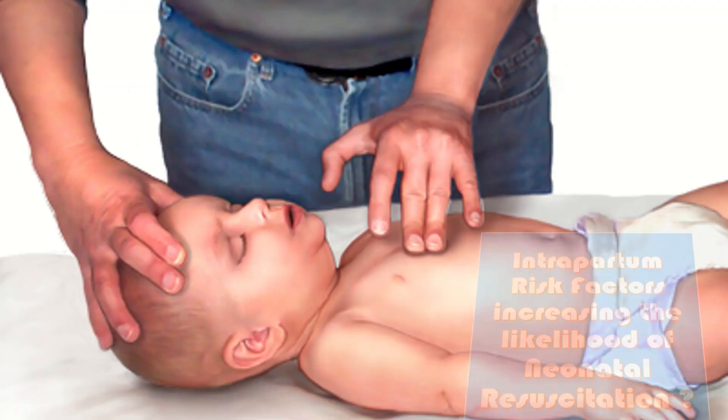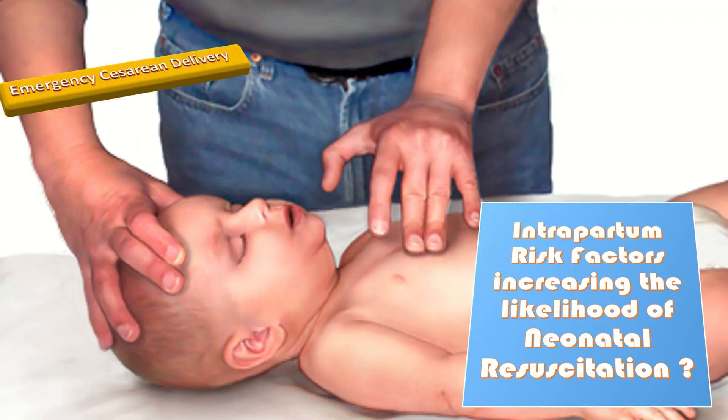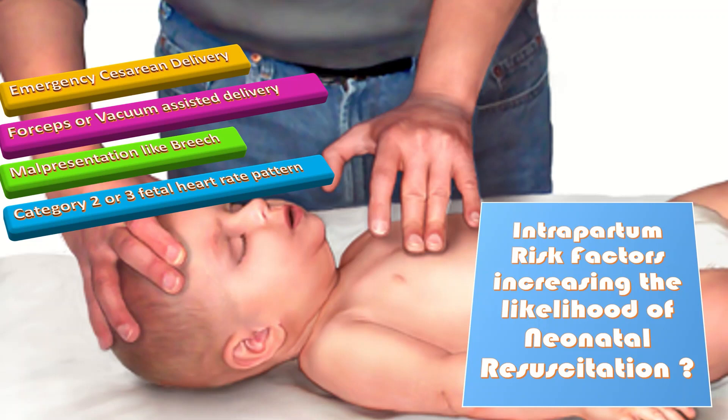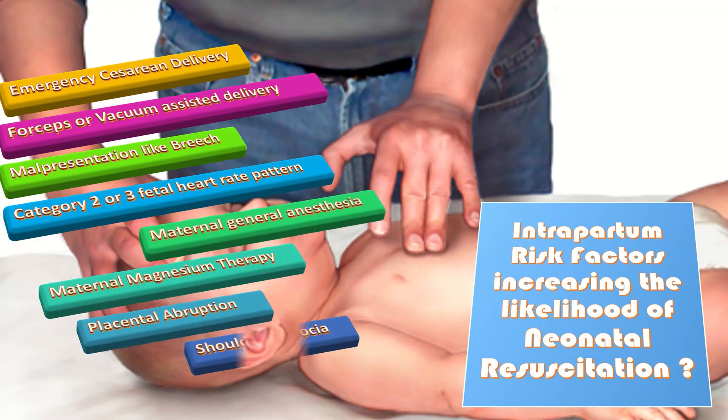The intrapartum risk factors increasing the likelihood of neonatal resuscitation include: emergency cesarean delivery, forcep or vacuum-assisted delivery, malpresentations like breech, category 2 or 3 fetal heart rate pattern, maternal general anesthesia, maternal magnesium therapy, placental abruption, and shoulder dystocia.